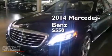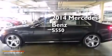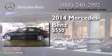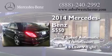This is a brand new 2014 Mercedes-Benz S550. This four-door sedan has a seven-speed automatic transmission and a 4.6-liter V8.